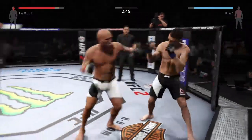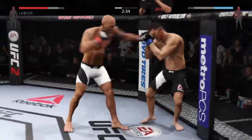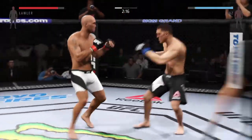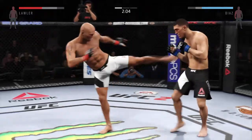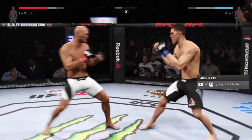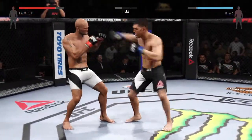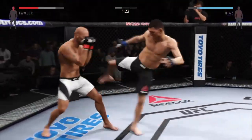He lands the roundhouse to the body. Lawler with the one-two. Nice block of the punch to the head. Good roundhouse kick to the midsection. Lawler with the left. Good kick to the leg of his opponent. Nice strike — lands a big left hand. That's a big right hand. He scores with a nasty inside leg kick. Nice work on the counter. Joe mixing up his strikes very well. Great utilization of the jab and good timing of strikes.